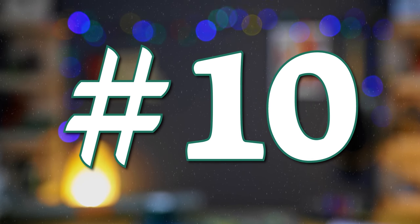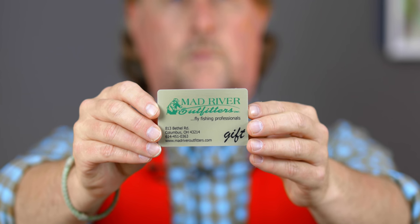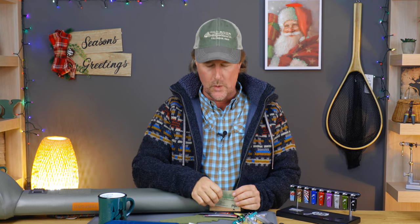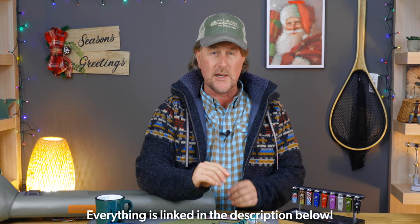And number ten — I'm going to say this in every episode: don't forget Mad River Outfitters gift cards. You can buy them online in a variety of different monetary increments, and we can even email these to you as late as 4 p.m. on Christmas Eve. So there's a good start, friends. As always, we appreciate you watching. Be sure to subscribe because we're going to have two or three of these episodes during the holidays, and we're going to get the staff involved to talk about their favorite gift ideas. So subscribe, like this video, and please stay tuned.